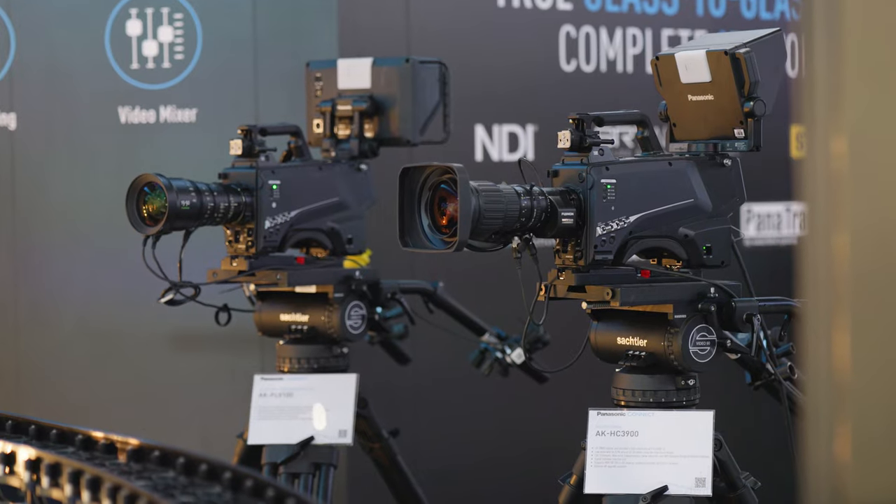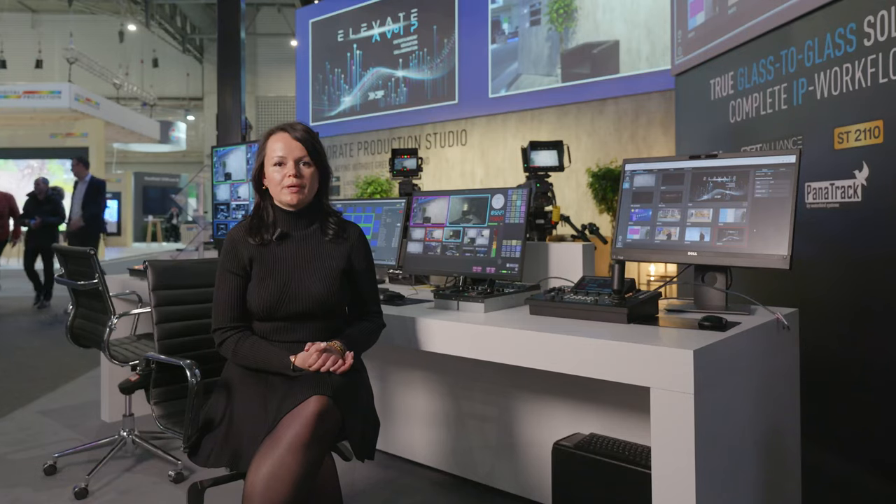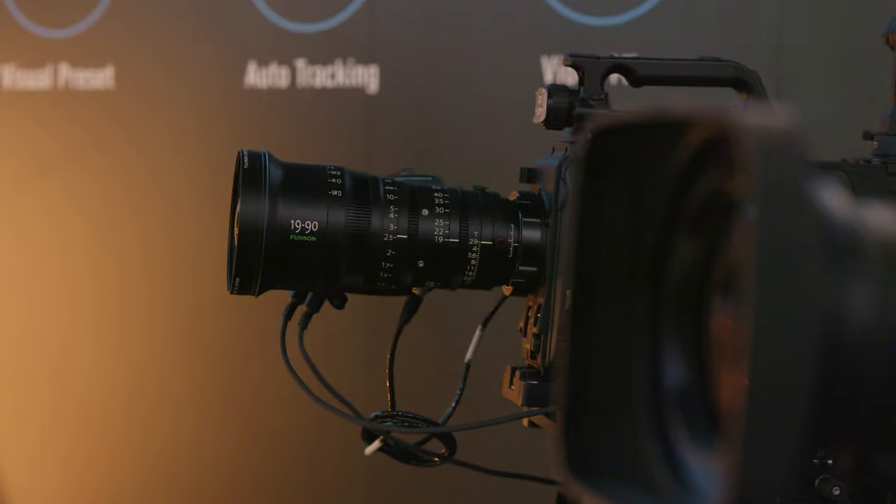It is also the only integrated PTZ to feature an anti-moire filter for LED wall shooting. The next camera is the PLV100 super 35 PL camera system, which ensures a cinematic look for your pictures.